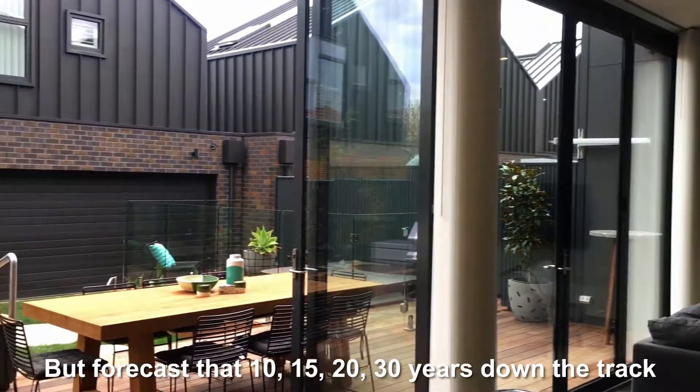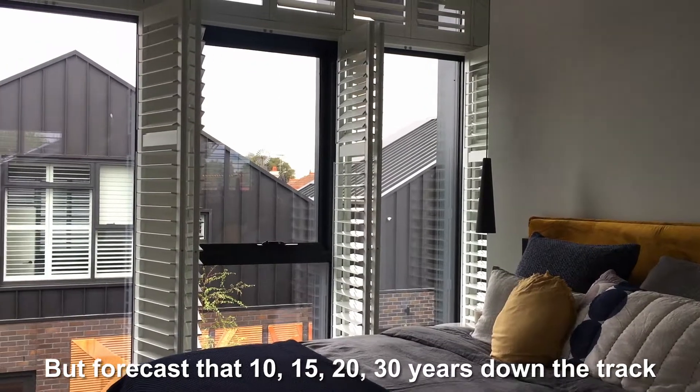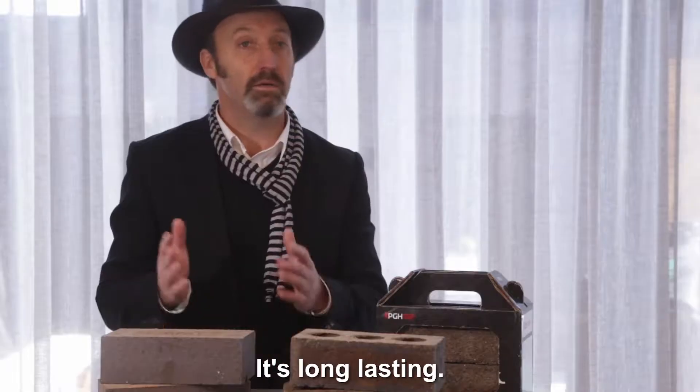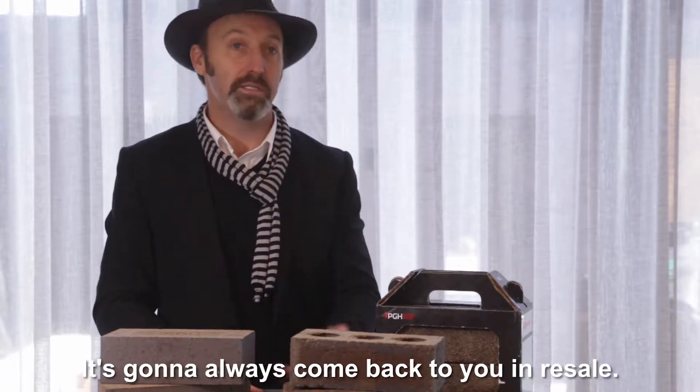Forecast that 10, 15, 20, 30 years down the track, you'll still have a beautiful home by the nature of the material. It's long lasting. It's going to always come back to you in resale.